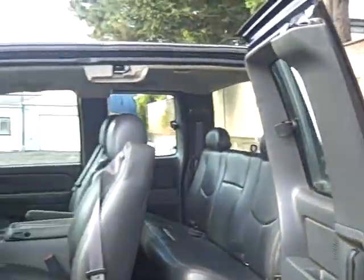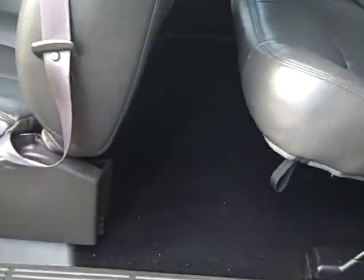Moving inside, you can see you've got a nice wide opening here with plenty of leg room for the back passengers. You've got seating for three back here, map pockets in the rear of each seat, and a flip-down cup holder right here.